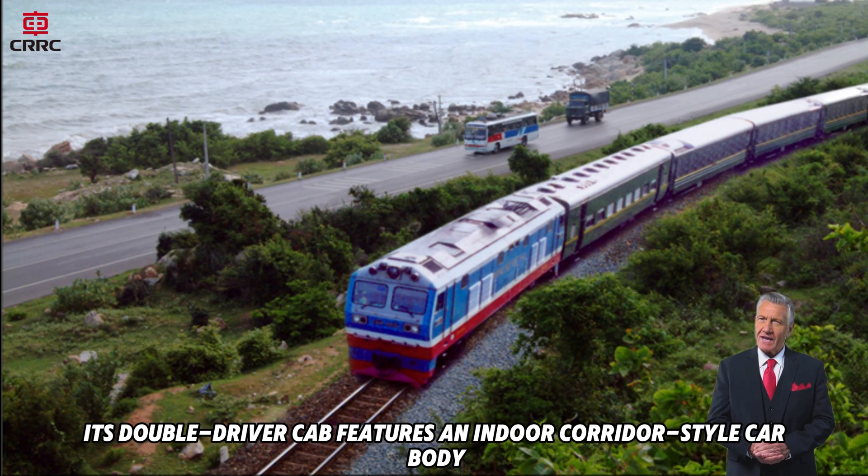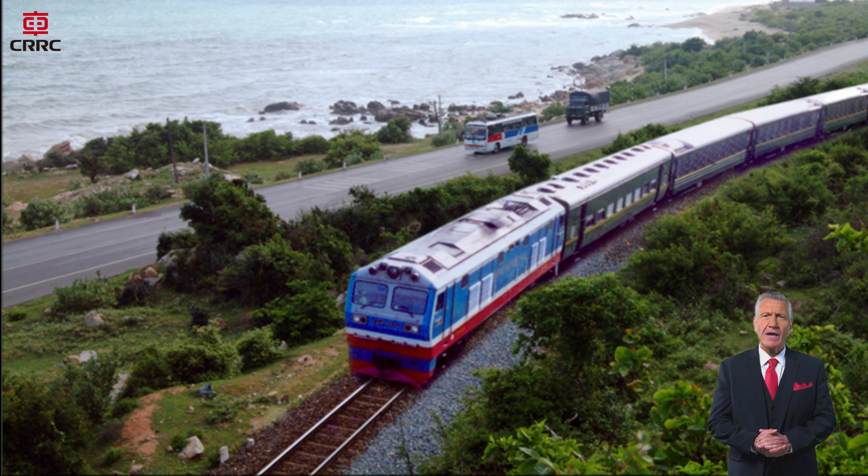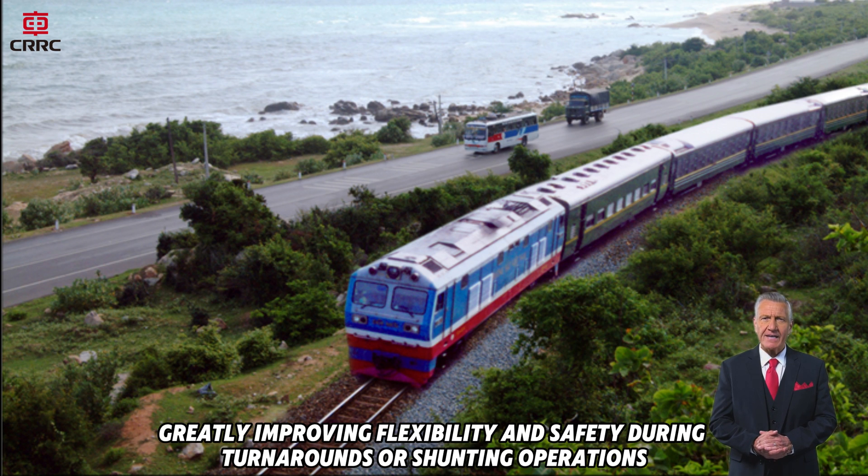Its double driver cab features an indoor corridor style car body, allowing operation from either end, greatly improving flexibility and safety during turnarounds or shunting operations.